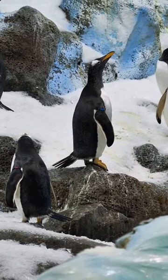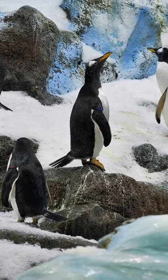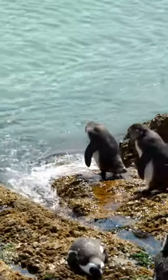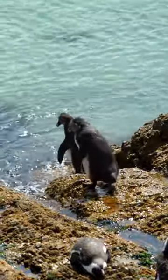So, they have evolved a special gland, called the superorbital gland, that filters salt from their bloodstream and excretes it through their beaks. This allows them to drink salt water without getting dehydrated or suffering from salt toxicity.